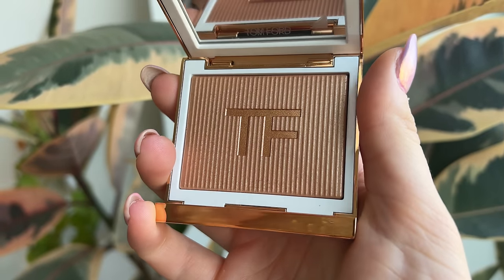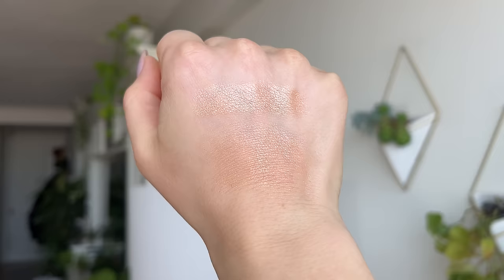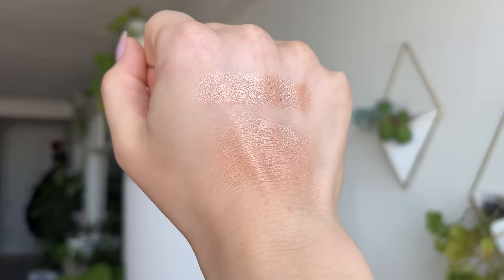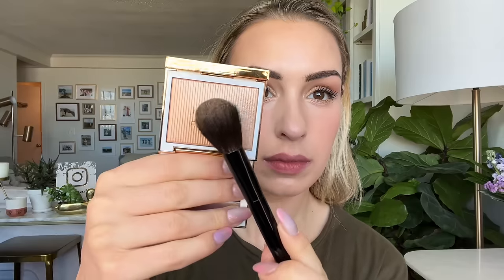Next up, the Soleil De Faux Glow Highlighter, retailing for $95. It comes in two shades — I picked up number 02 Oasis, described as a shimmering neutral bronze. The other shade is Mirage, described as a radiant warm gold. Oasis is a mid-tone bronze — not as yellow-gold as Mirage. If you have a golden undertone and are tan to medium-to-deep, you might want Mirage for that bold, rich yellow gold impact. If you're paler, the one I went with may suit better.